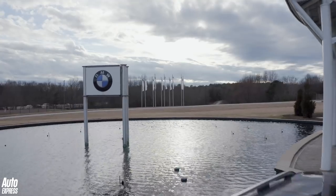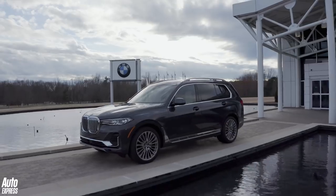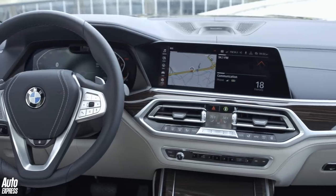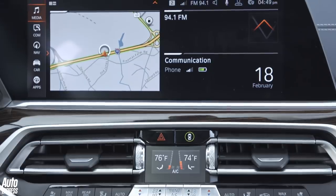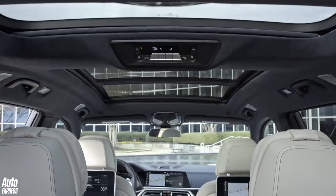BMW claims the X7 is a paragon of quality, delivering outstanding luxury and a full complement of advanced equipment features. Every version gets LED headlights, air suspension and a 12.3-inch digital dash. Its sheer size means even the entry-level car gets 21-inch wheels, while the three-part glass roof floods the cabin with natural light.